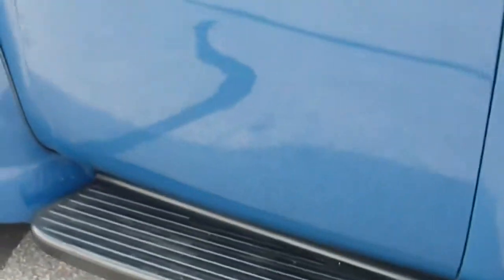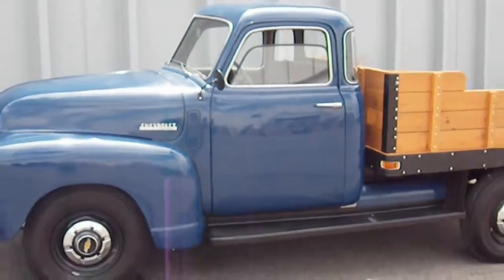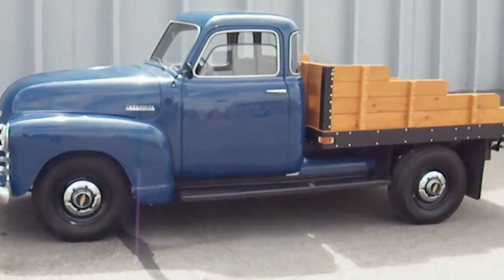Perfect body line on this side as well. So there it is — a very rare 1948 5-window flatbed Chevy Thriftmaster truck, frame-off restoration.